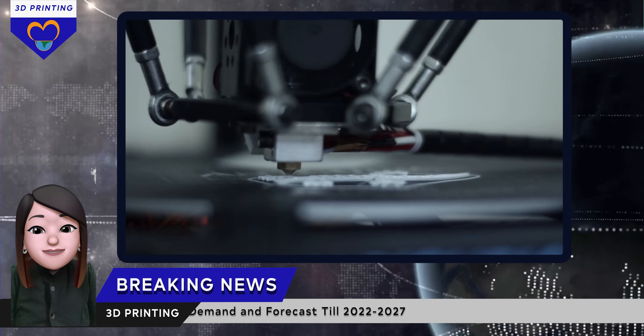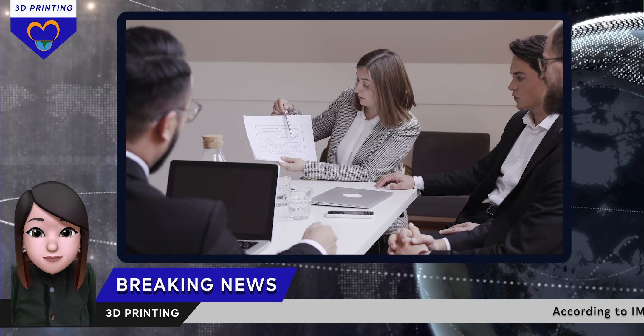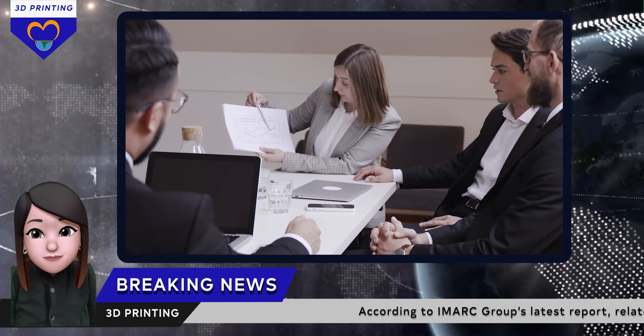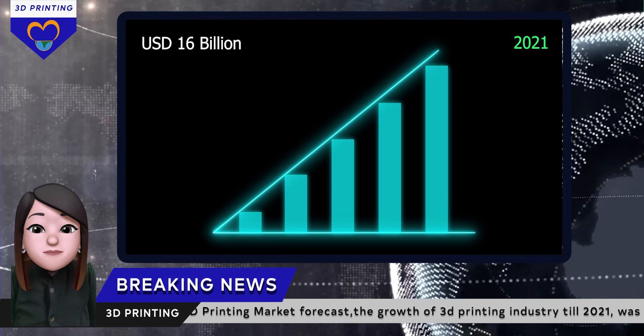3D printing industry is the world's fastest growing industry. According to IMRC Group's latest report related to 3D printing market forecast, the growth of 3D printing industry till 2021 was $16 billion.